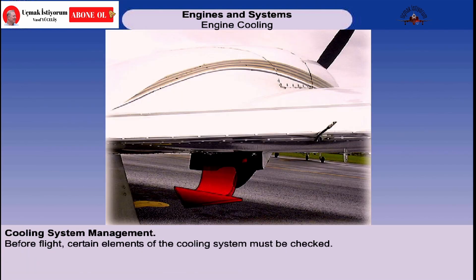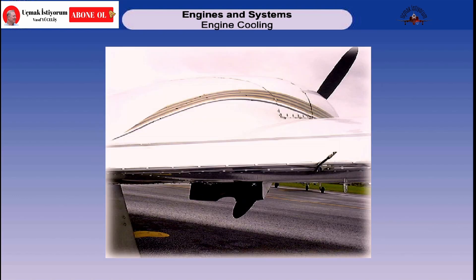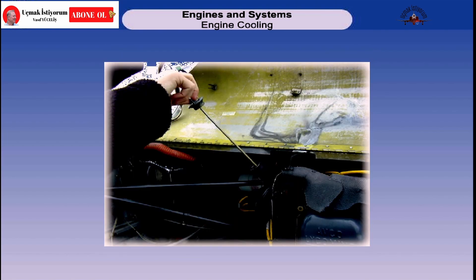Prior to engine start, the air inlet and outlet to the cowlings must be checked to be clear of obstruction. The condition of baffles and cowling must be checked. The operation of the cowl flap, if fitted, must be checked. Remembering that as well as lubricating the engine, oil plays an important part in engine cooling, check the oil contents.